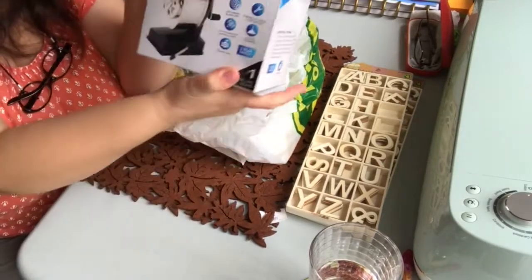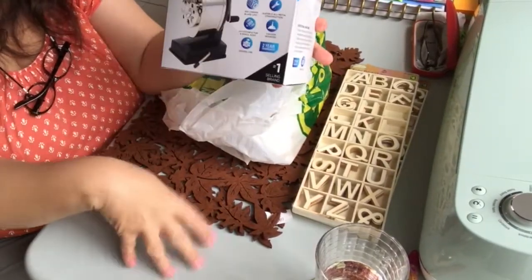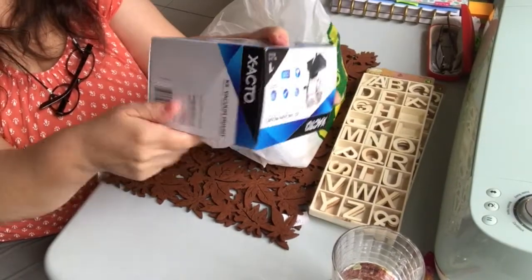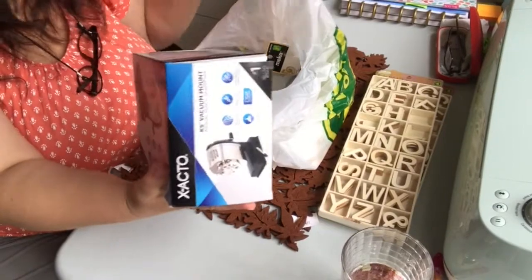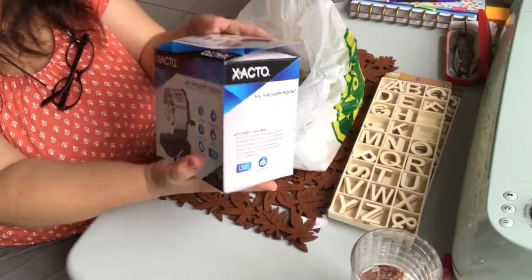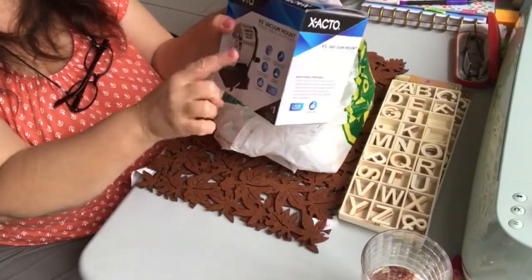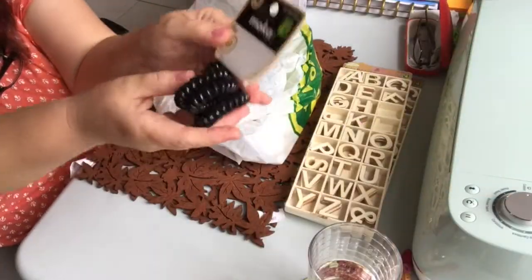This was new to me — the Exacto pencil sharpener, the kind that sits on a surface with suction cup activation. I believe it was four dollars. It's really heavy, so I thought this might be a good sharpener to have in the workshop area of our garage.